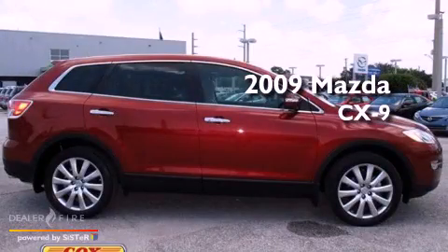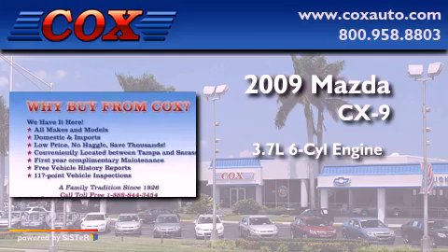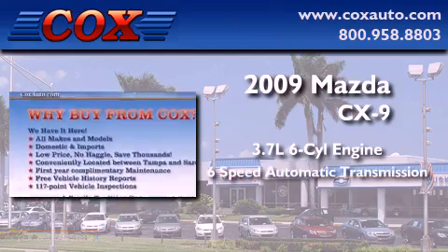This is a 2009 Mazda CX-9. It has a 3.7 liter 6-cylinder engine and a 6-speed automatic transmission.